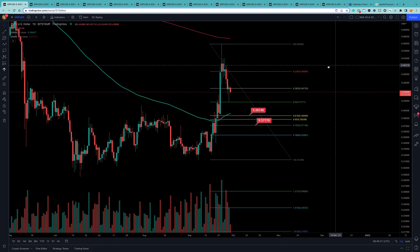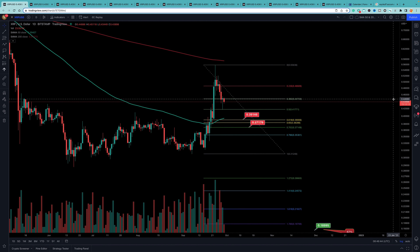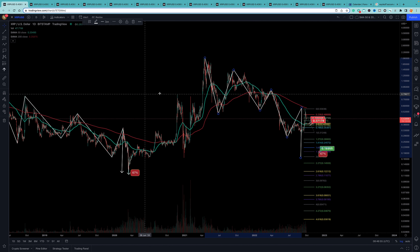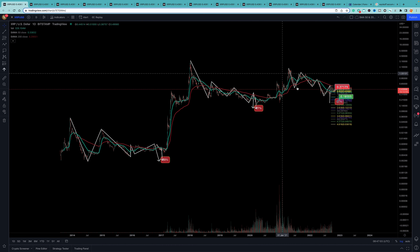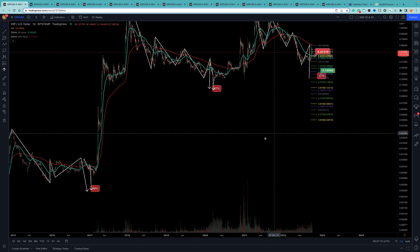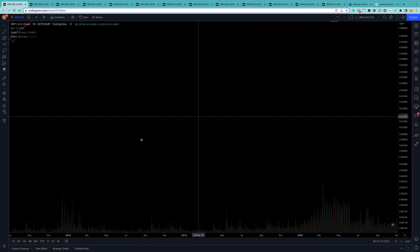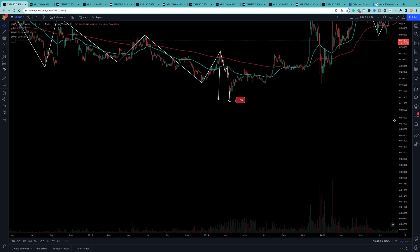Starting with XRP on the daily chart to recap yesterday's conversation. This is where I believe we are in the pattern. When I zoom out, you can see the same pattern playing out exactly, except where we are now we haven't had a drop yet. On the two previous patterns, the drops were 68% and 67%. On this final drop down, you can see this pattern played out twice.